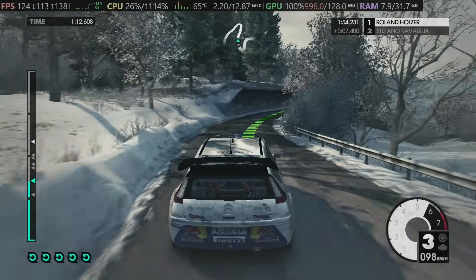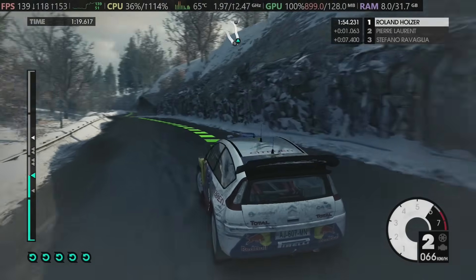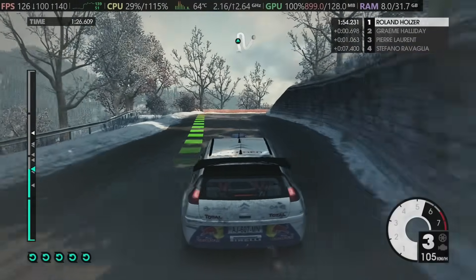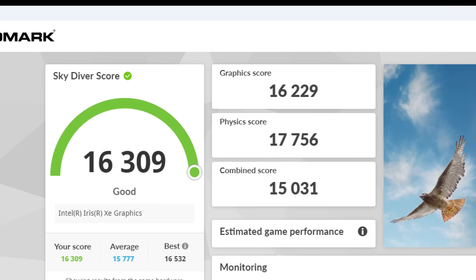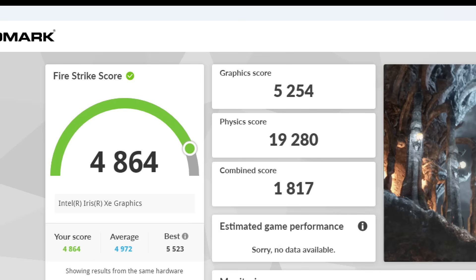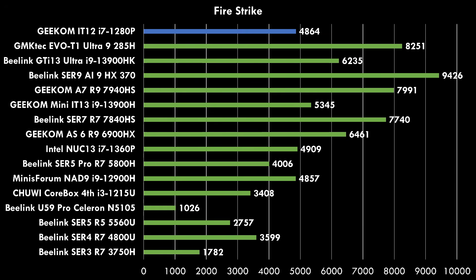Now let's look at graphics performance. We have integrated graphics delivered by Intel, which can access up to 16GB of shared memory dynamically — no BIOS adjustment needed. In 3DMark CloudGate we're getting 23,044; Skydiver 16,309; Night Raid 16,829; Firestrike 4,864; and Time Spy 1,787. In a comparison with all other mini PCs tested on the channel using Firestrike, it's again middle of the pack — good value, but not as fast as higher-end models costing $1,000 or more.